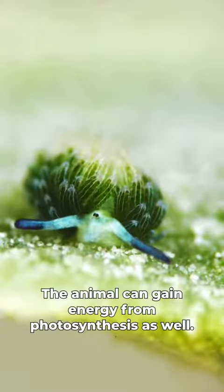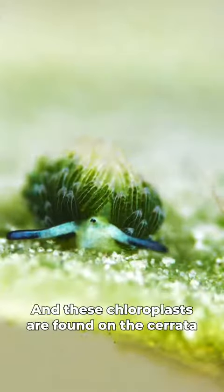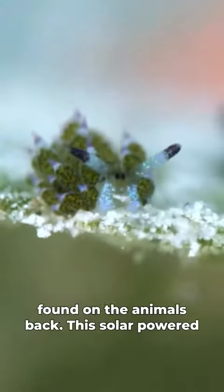In doing this, the animal can gain energy from photosynthesis as well, and these chloroplasts are found on the cerata on the animal's back.